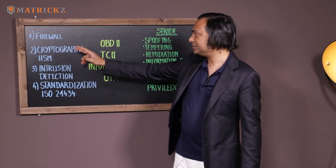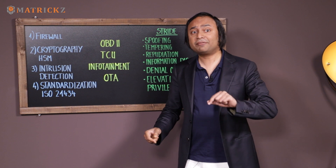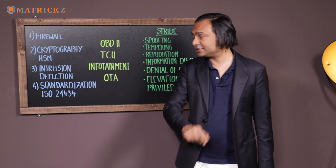Adaptive AUTOSAR takes it to another level. We're going to have another episode on AUTOSAR Security, so stay with us.